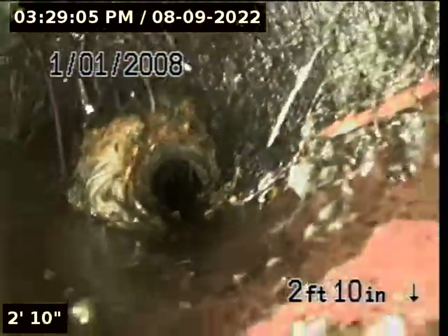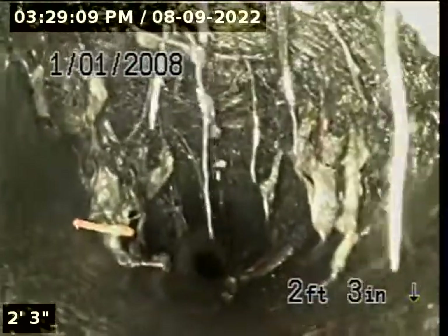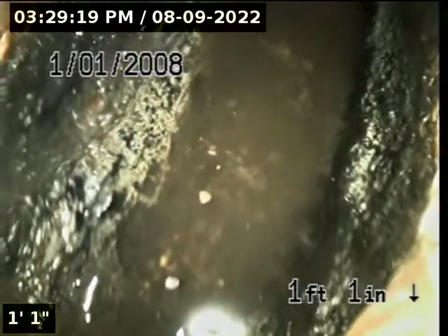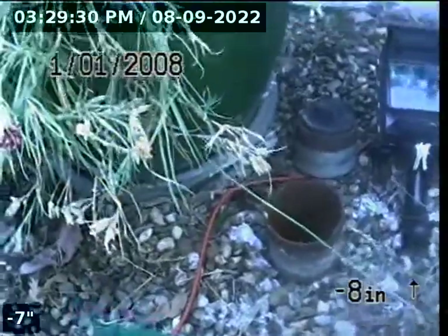This is where the main blockage was happening.